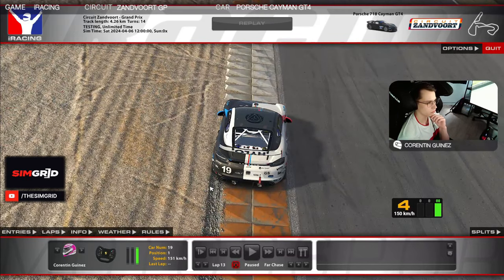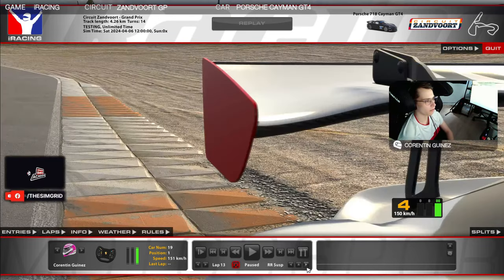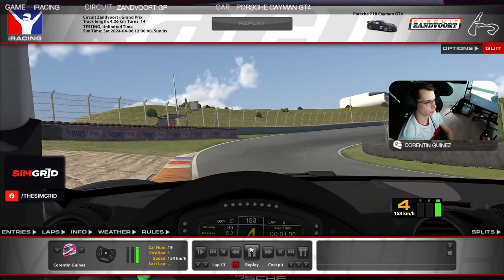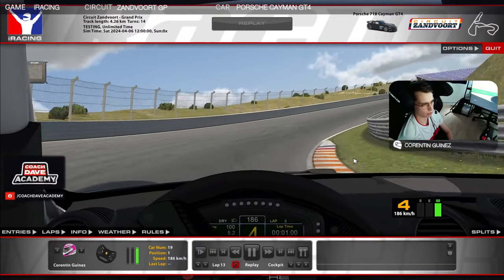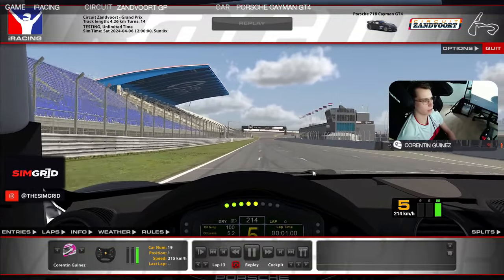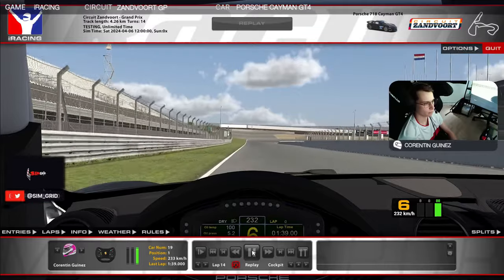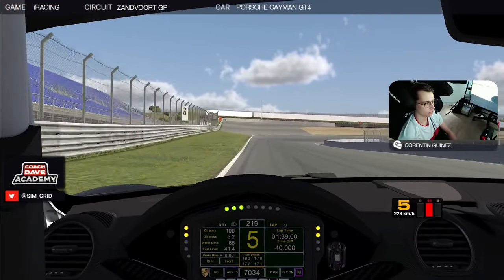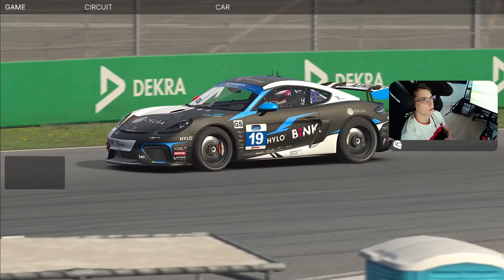If you just clip a little bit of gravel with the wheels it's fine this time, but you really have to make sure you're not going too wide on the exit. Then it's just about pulling through the gears, trying to stay as much as I can on the inside of the last banking. And that's it — the lap is done.